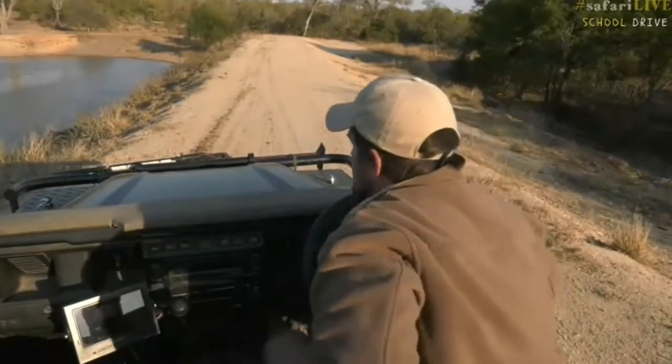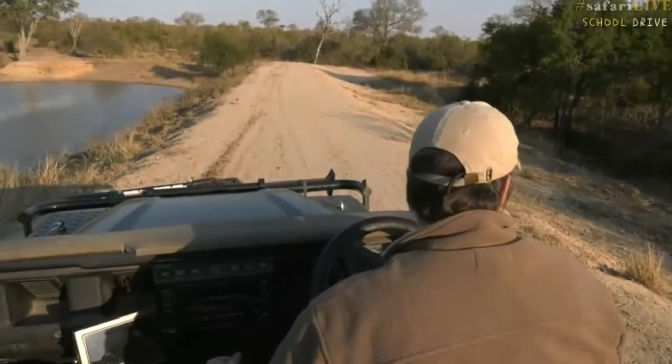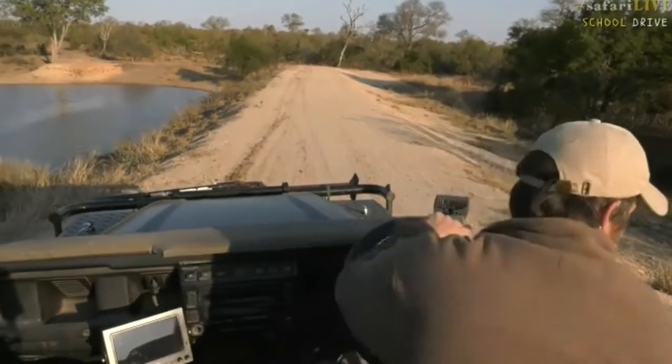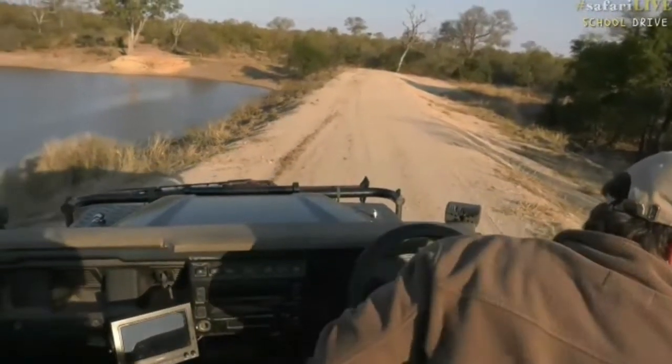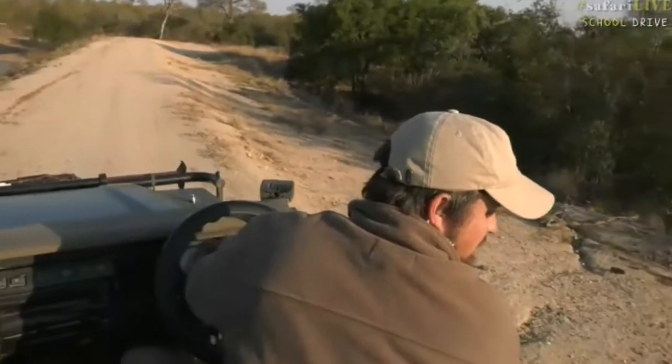There are also fresh elephant tracks in this area, so I'm going to reverse back and see if we can't track them down. It seems like they were moving to my northern side and to the west, so I'm pretty sure we should be able to catch up with them. Their tracks are quite fresh from this afternoon.